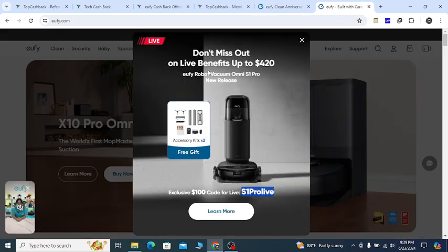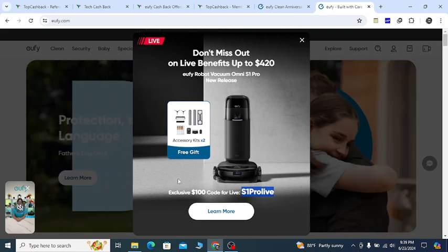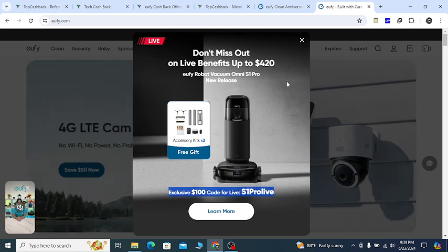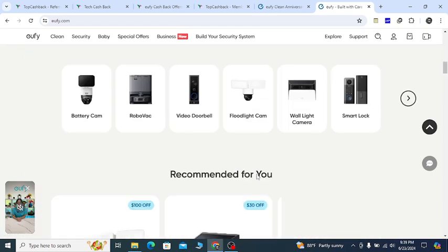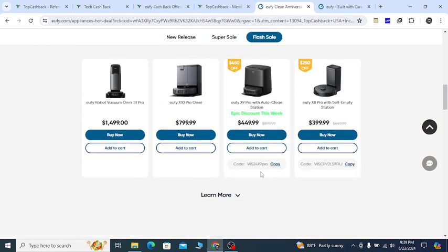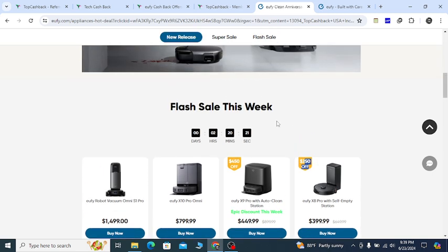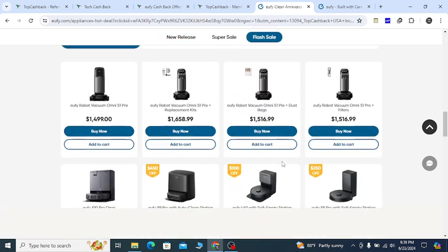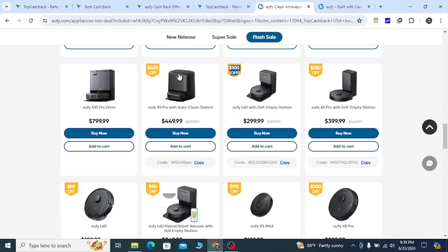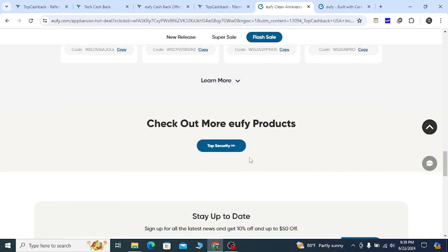Right now you will get this pop-up notification. Here you can see you will get a free gift, which is really great, using this coupon. Now the best part is if you scroll down they will show you all of their deals. Here you can see $450 off, $250 off on their products. If you scroll down further, $100 off, $450 off on different products — they will give you discount by clicking this continue button.